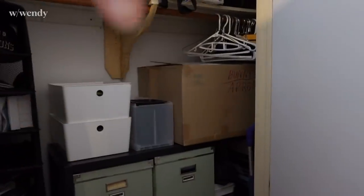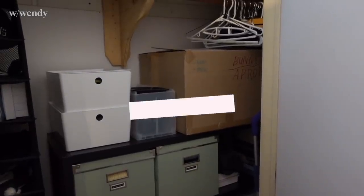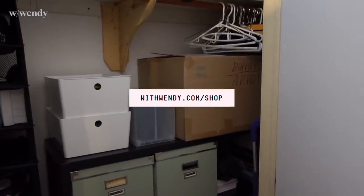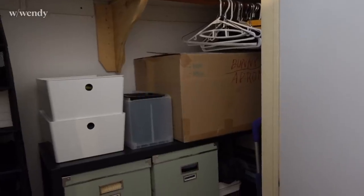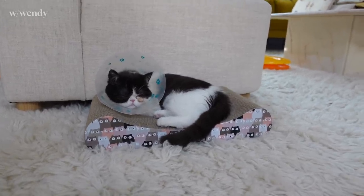This cardboard bin up here is where I go whenever you guys buy merch from my shop - so if you want to check out the little knickknacks I have there, I'll put a link in the description. Sokwa just has one more week on her cone, and then she'll be free.